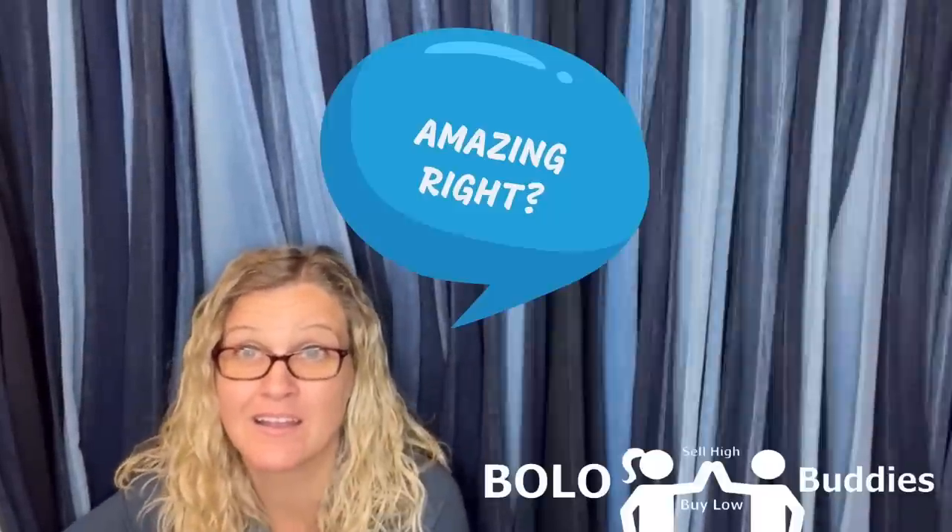Six hundred dollars for a My Little Pony — amazing, right? All right, let's get started.